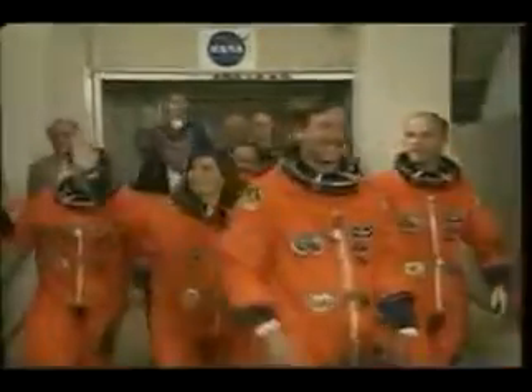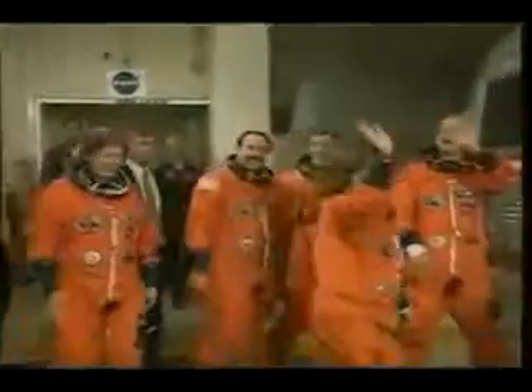After being suited up and having the suits tested, we walked out to the astro van. This is a special moment for the crew — it's our chance to wave goodbye to many of the people who are a big part of what's about to happen. It's certainly an emotional high point.